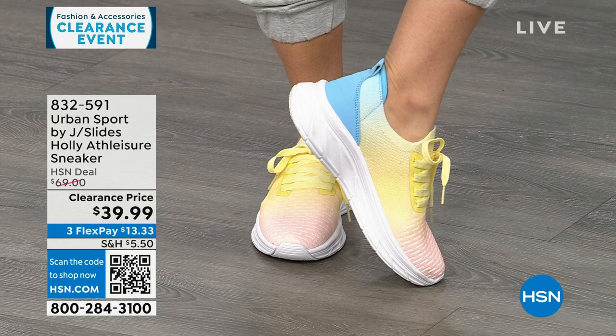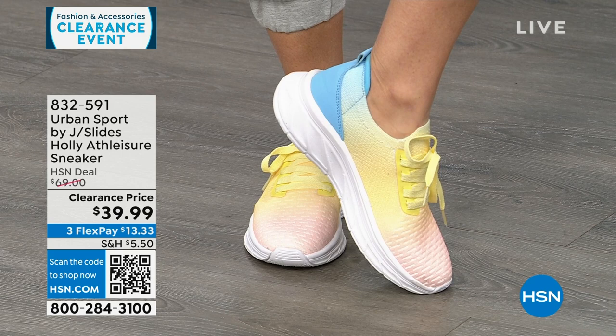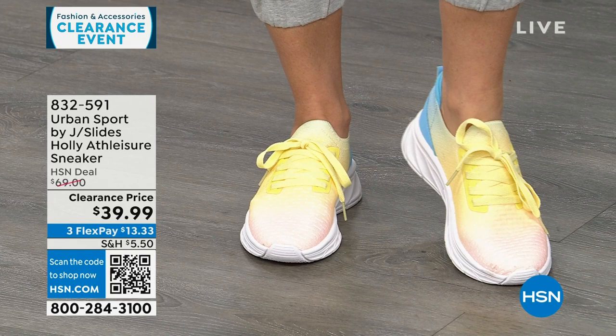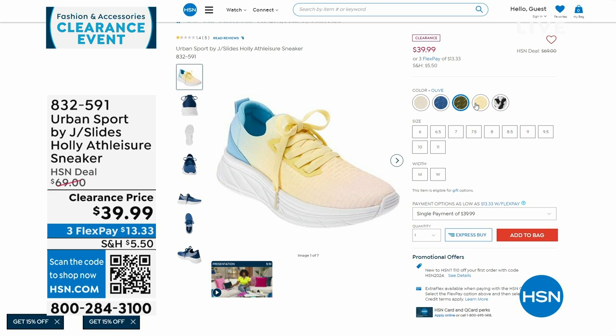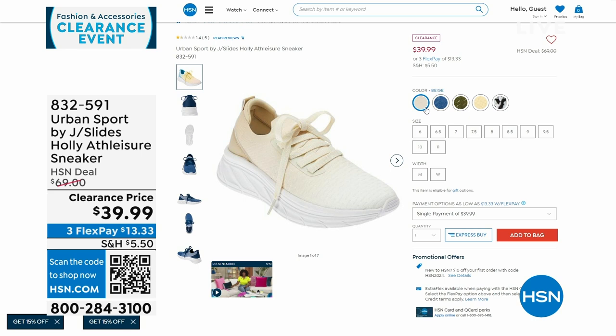These are Urban Sport by J Slides. There are only 33 left in the six-and-a-half. These are called Tie-Dye Multi — see how it starts out with a pink and ombres into a yellow into a blue? These are functional laces, but once you set them, these are slip-in sneakers. Super lightweight, double memory foam on the inside. These are $69 sneakers on clearance for $39.99. Also available in olive, white, black, blue, and an ombred beige. Medium and wide widths, half and whole sizes.